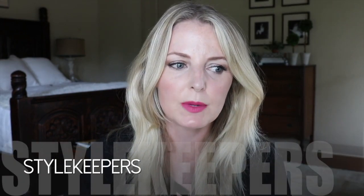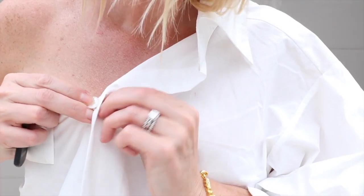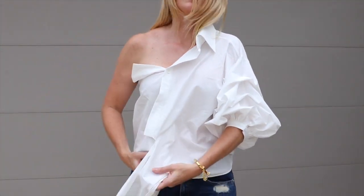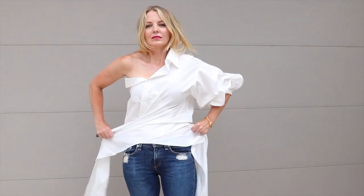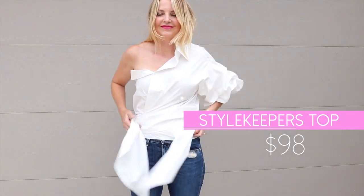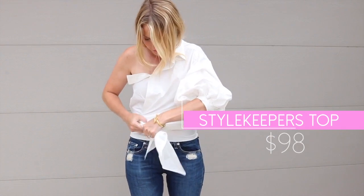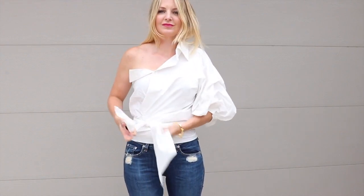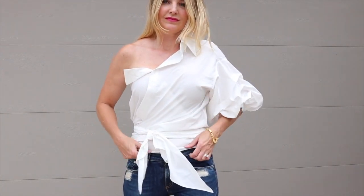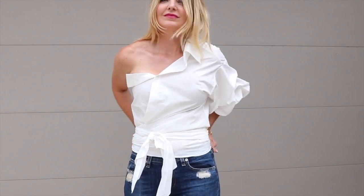The last two tops I wanted to share are both by the same line called Style Keepers, which you can find at Shopbop. The first one is this white one-shoulder top. I did wear it to the RewardStyle Conference. I love this shirt — it's one of those deconstructed white button-down shirts, which is definitely a trend. You see a lot of white button-downs that don't look like your prototypical white button-down shirt — they have funky details, cutouts, the collar in a different place. This version is really lovely. I love the puff sleeve and the wrap at the waist. Just a great, good-looking top.